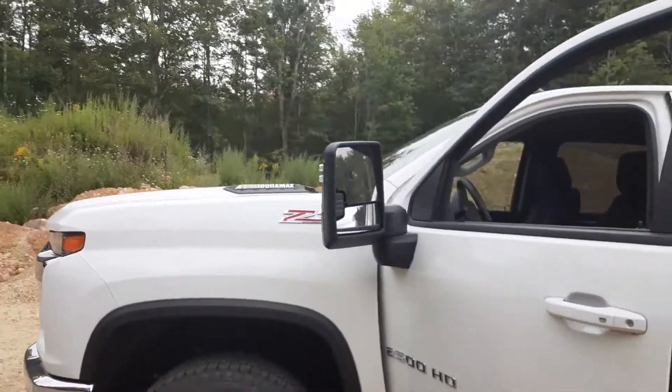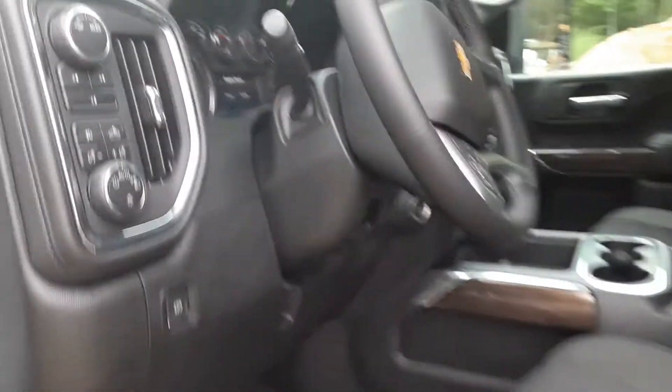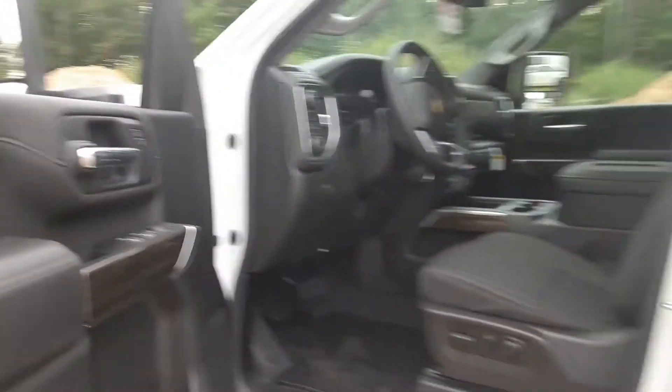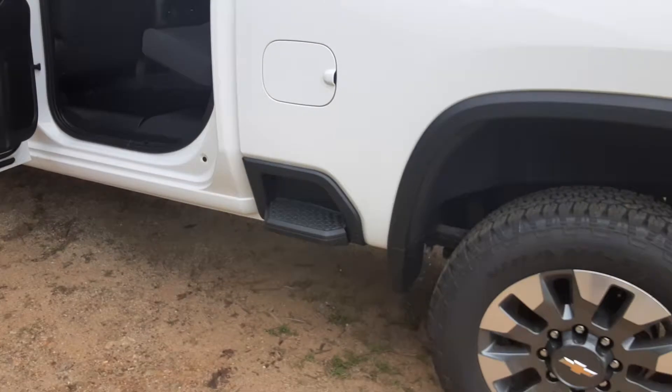It does have the Duramax with the Allison transmission, heated seats, solid center console. Haven't seen many of these as of late. This is a crew cab — plenty of room in there for the crew. Sidestep on the board there.